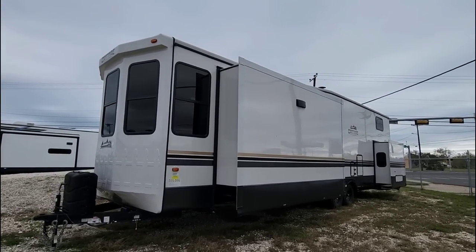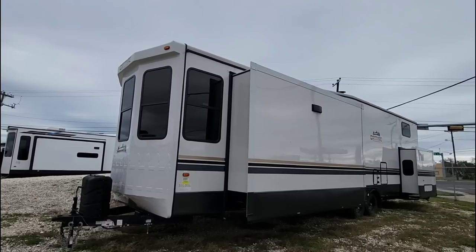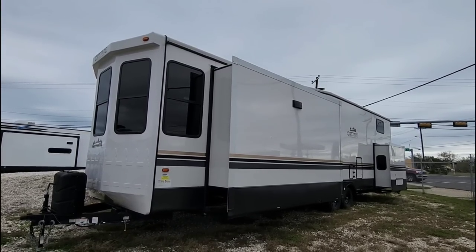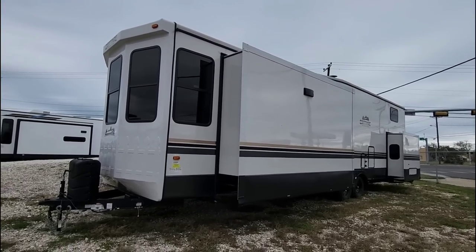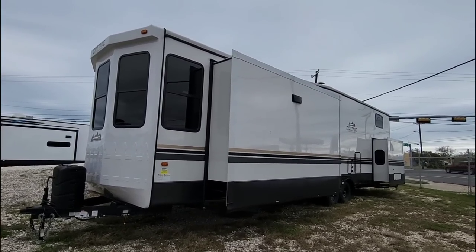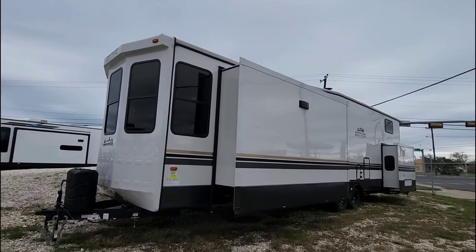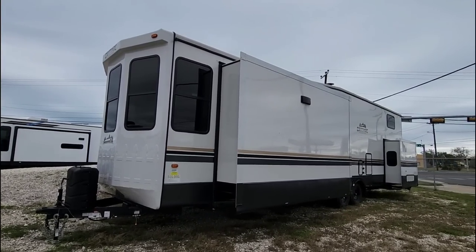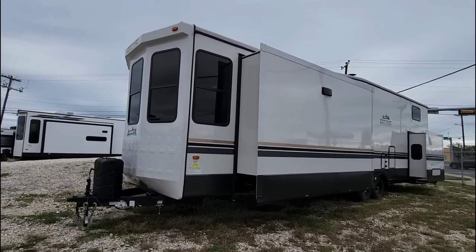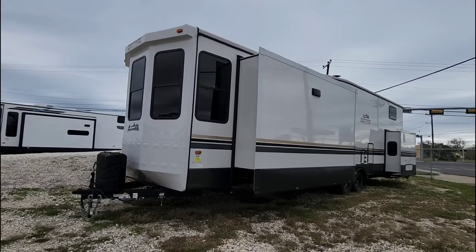Ford did make a heavy-duty payload package version of the F-150 with about 2,400 pounds of cargo capacity, but they actually stopped making that in 2023 — except in a work truck regular cab version, which because of its lack of length, you really don't want to tow with something like this either. Stick with the three-quarter ton or larger. Just make sure your three-quarter ton has the payload capacity, because a lot of high-trim diesel three-quarter tons only have about 1,700 pounds of payload. Make sure you have the right truck.